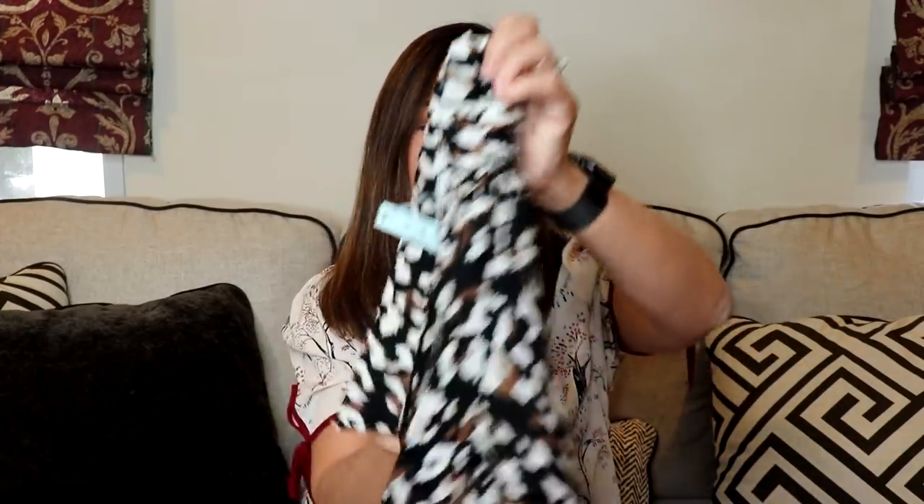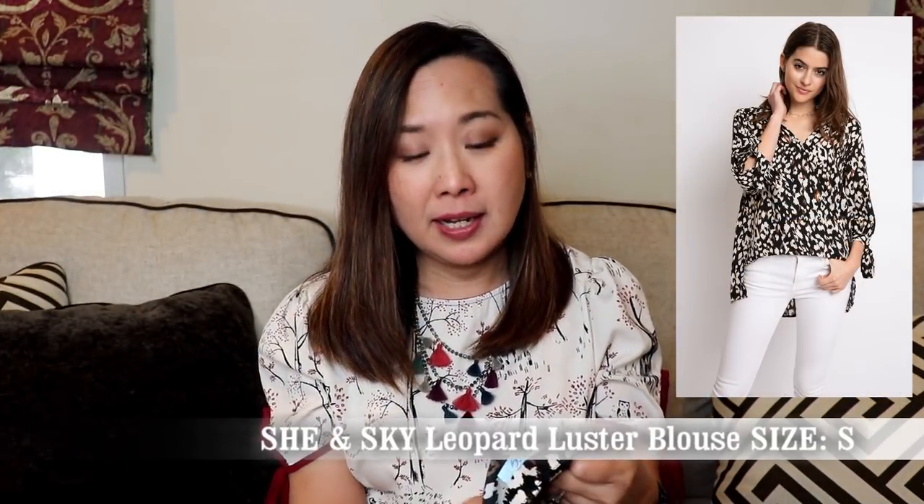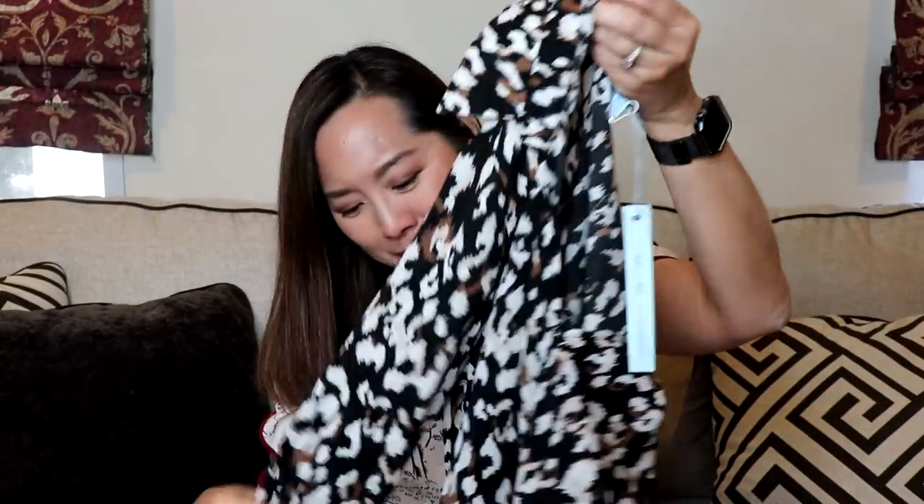Next I have an add-on item and I think I added this on for $38. It's a top by She and Skye and I got a size small because it looked really big — probably a good move. This is like an animal print top with tie sleeves, a wrap in the front, and it's longer in the back. It's called the Leopard Luster Blouse and the dress was called the Chi Chi Cheetah dress.